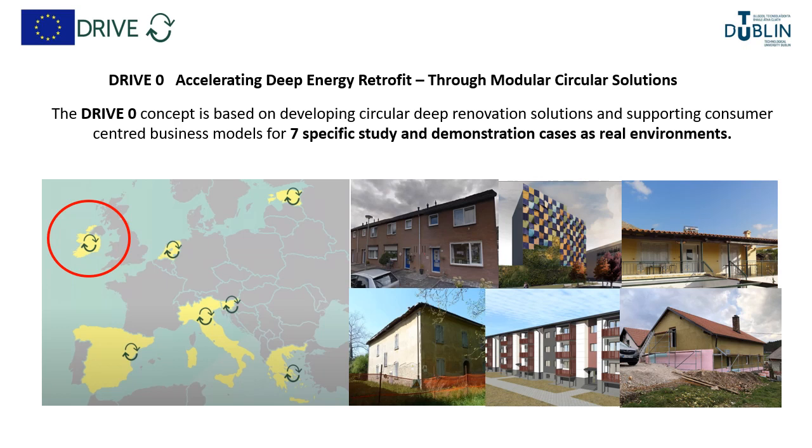DriveZero is an EU project funded under Horizon 2020. It's looking to show accelerated deep energy retrofit through modular and circular construction solutions, demonstrating in seven countries across Europe — and of course here in Ireland we are one of those demonstration projects.